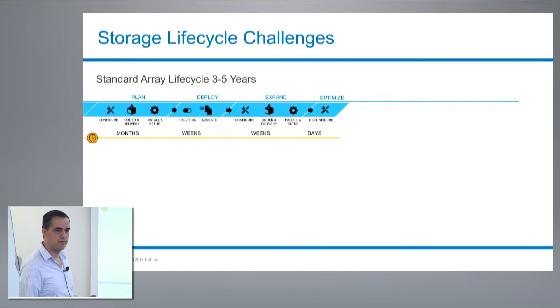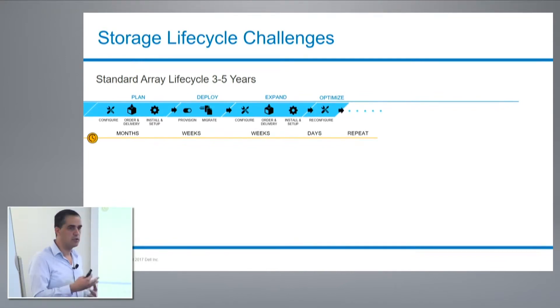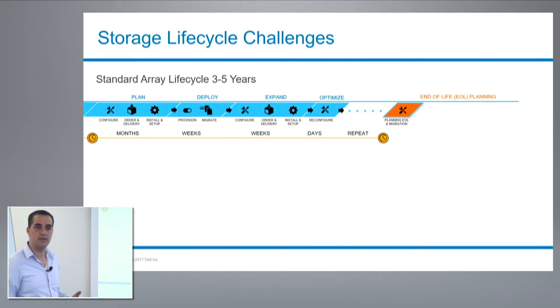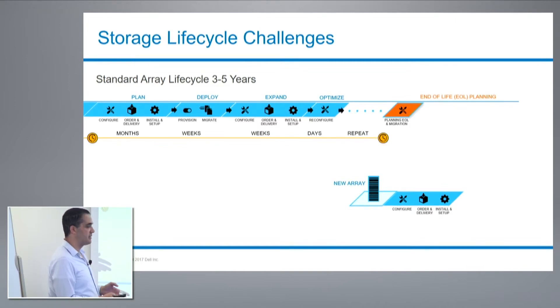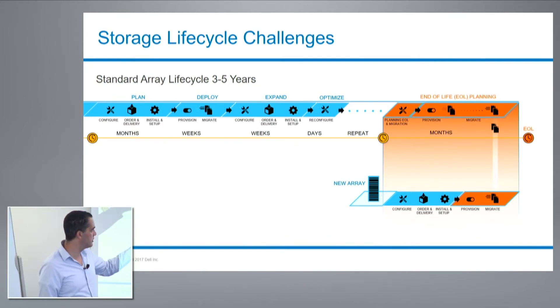Once the array is mature, you need to invest more in optimizing the arrays — this takes days. Then you repeat the process again and again until you reach end of life, where you need to start thinking about what comes next. You need to make a decision on which array and which technology to buy, and you need to repurchase both the hardware and the software. Once you have it on site, you need to start migrating your data from one array to the other.